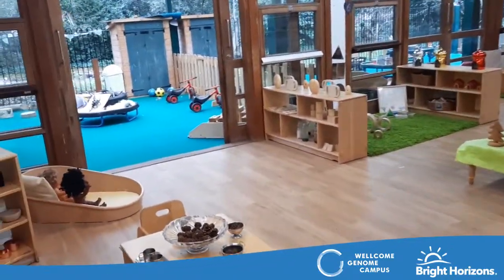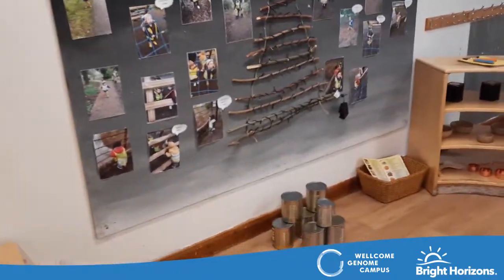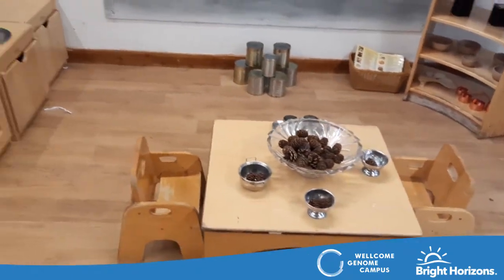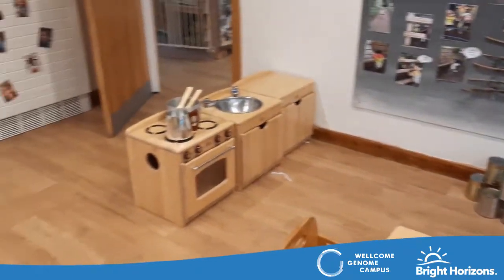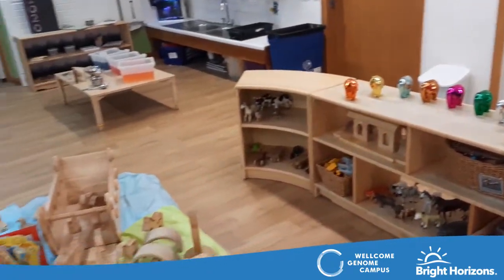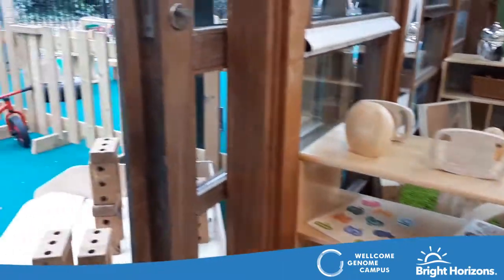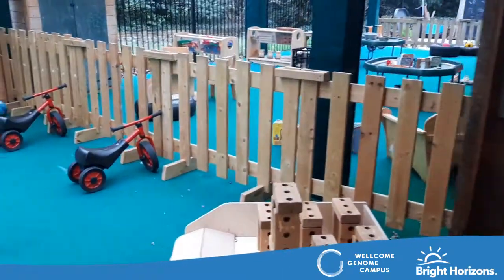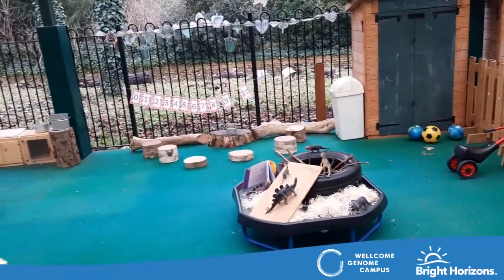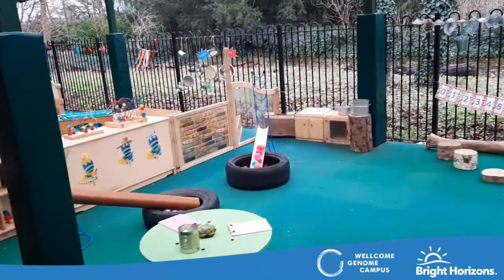From Piglets, the children transition into our toddler room called Roos. This environment continues to allow the children to explore independently and offers resources that support the children to play alongside one another, as well as being able to engage with others during their play. The large sliding doors in both Piglets and Roos allow easy access to the outdoor spaces, and the children can continue to explore natural resources as well as develop awareness of their physical environment and independent mobility.